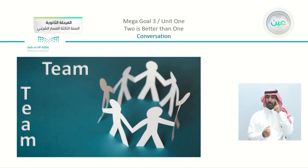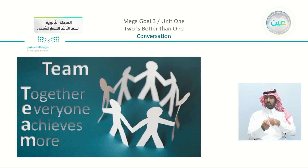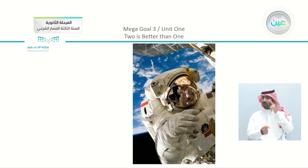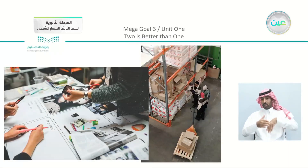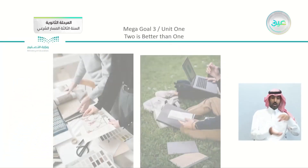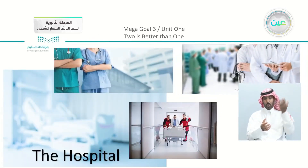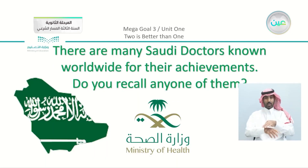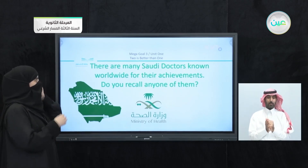Remember that teamwork stands for 'Together Everyone Achieves More.' Teamwork is everywhere — we took examples for space, sports, and different places. One of those places is the hospital, where people work together.